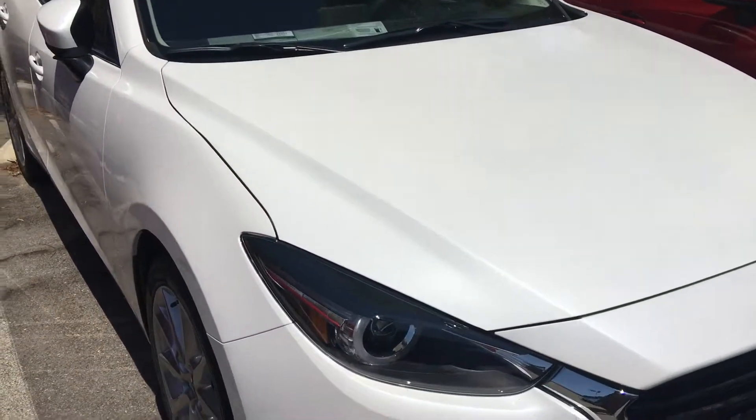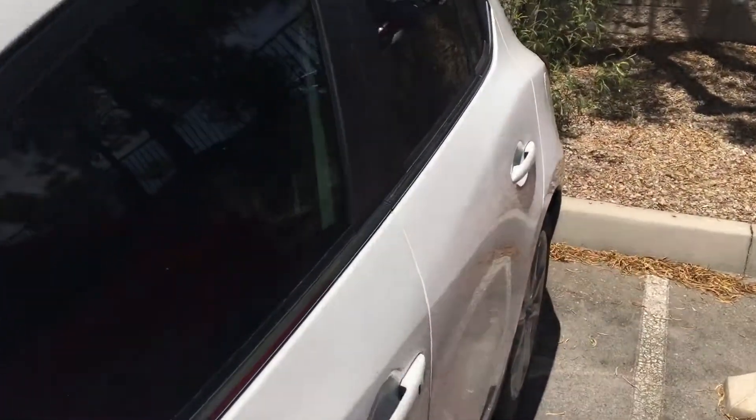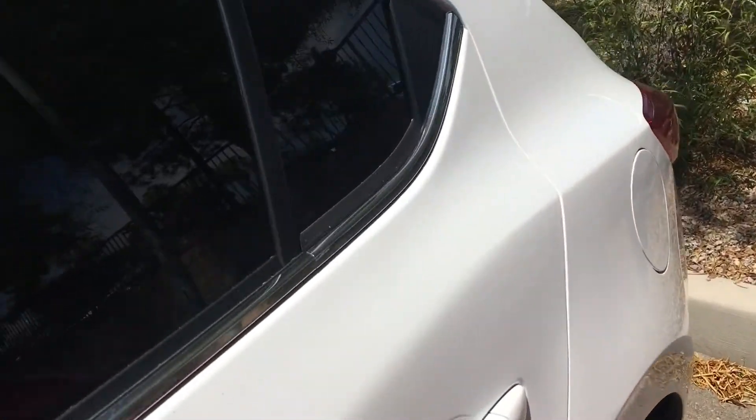Hey Z, how you doing? Robert in my internet department mentioned to me that you're actually interested in our 2017 Mazda 3 hatchback. I just want to show you a preview of the car.